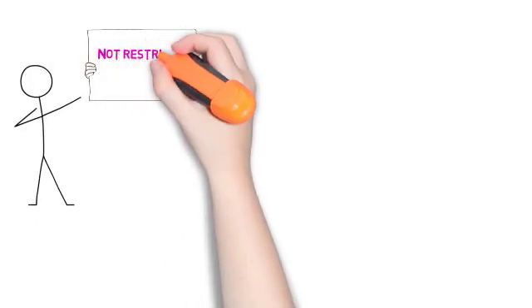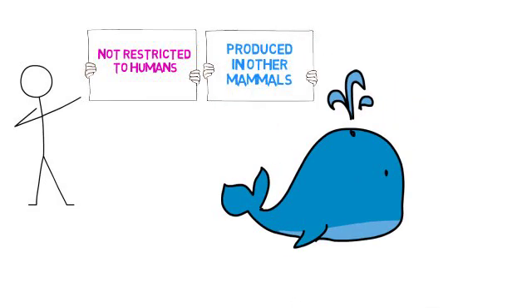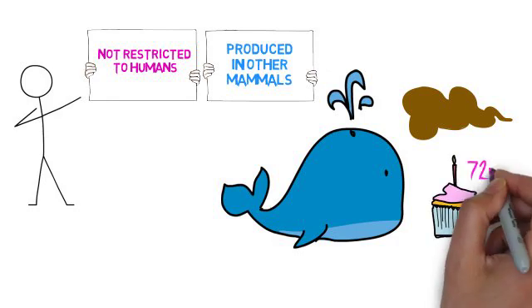Earwax is not restricted to humans, but also produced in other mammals, such as whales. It builds up over time and is one of the ways to determine a whale's age.